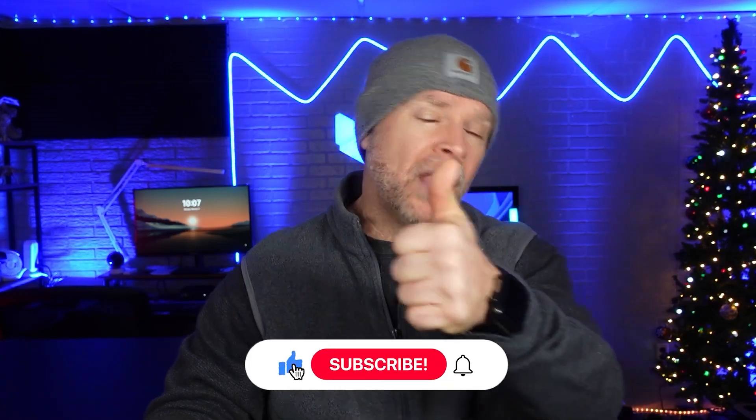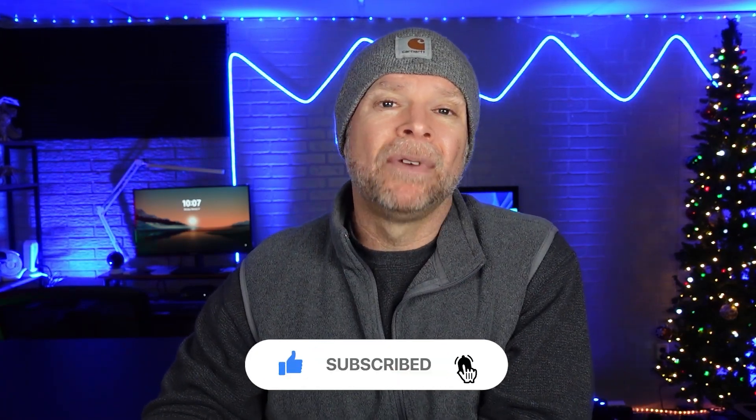That's it for today's comparison. I hope this video has helped you understand the differences between Monday.com and Microsoft Project and given you a clear picture of which tool might work best for your team. If you found this breakdown helpful, please give it a thumbs up, subscribe for more SaaS reviews, and leave a comment below sharing your thoughts or experiences with these tools. Thanks for watching, and I'll see you in the next video.